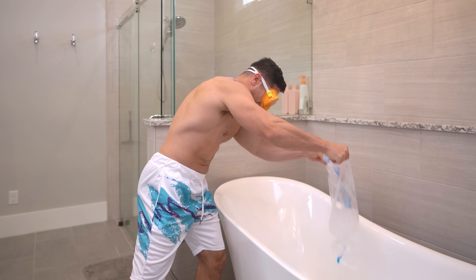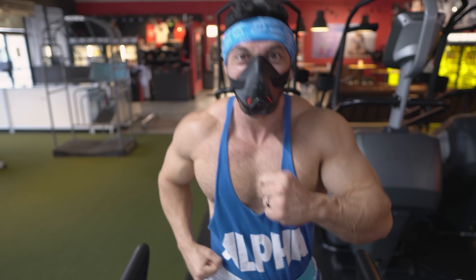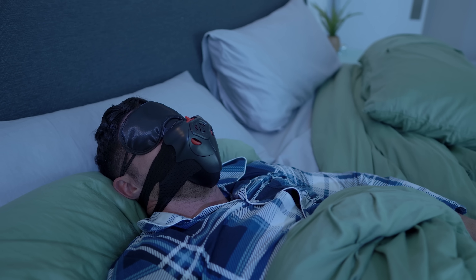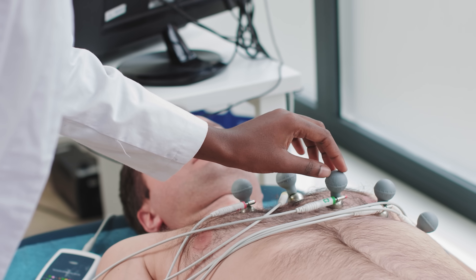While most quote-unquote biohacks do nothing more than waste your time and empty your wallet, there are a handful of human enhancement strategies that can accelerate your muscle gains. That's exactly what I'm going to share with you in this video: five biohacks that actually work and will significantly improve your ability to build muscle.